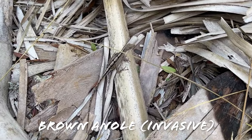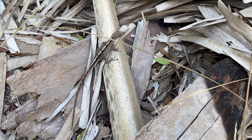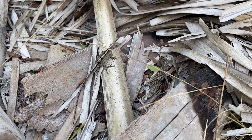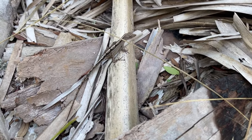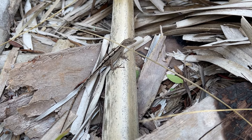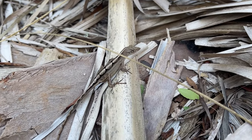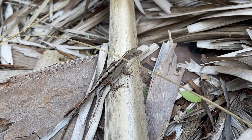Look at this guy — he's a very striking brown anole. These guys are invasive but they are here to stay and they're food for a lot of our native snakes and other herps. They do compete with the native green anoles and it seems like they out-compete them most of the time, which is definitely a bummer. But really good looking lizard.